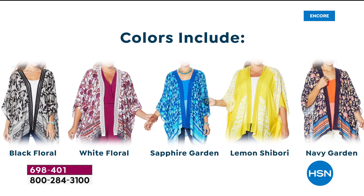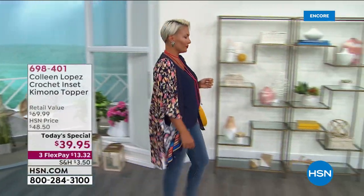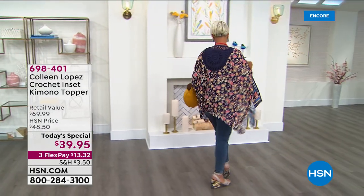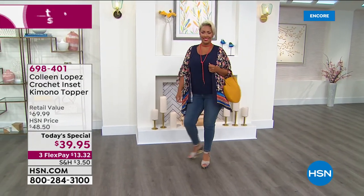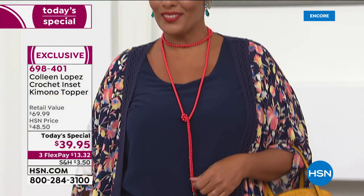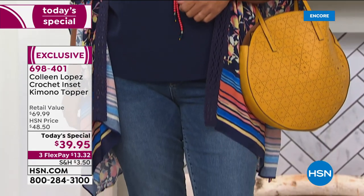Black floral, white floral, sapphire garden, the lemon shibori, or the navy garden — pick your favorite one. Here you can see Yaz. She is in the navy. I'm loving that navy. You get out your favorite little pair of jeans, your jeggings, you name it. You pop on a tank. Yaz, you look so cute. Yaz is in the medium-large. Yaz and I are both in the same size — I'm normally a medium, she's normally a large. We both can wear it. So you don't have to worry about sizing. It's going to work.